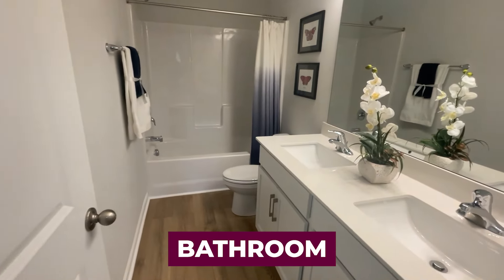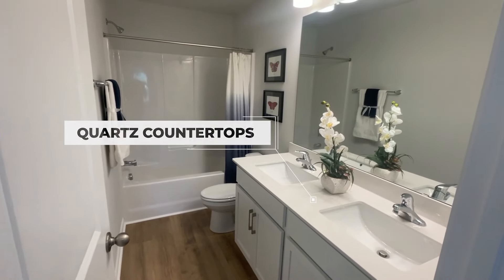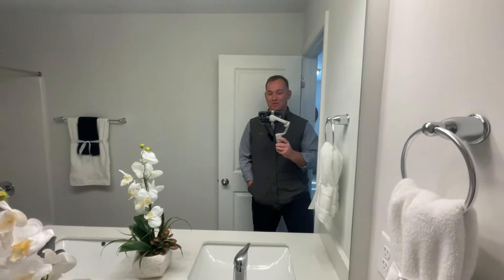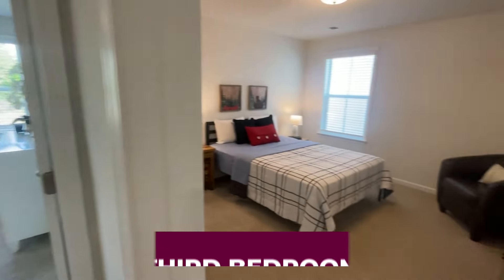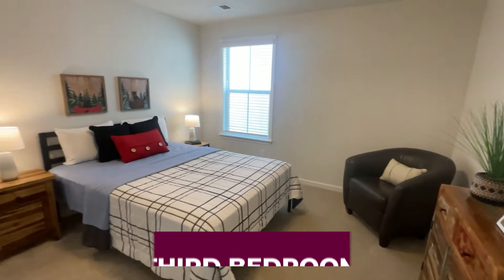One thing that I love about the bathroom here is we've got quartz countertops. Let's check out this third bedroom — again, quality size. You can see it's furnished, it's got a bed in there. Some of these properties are available as furnished rentals.